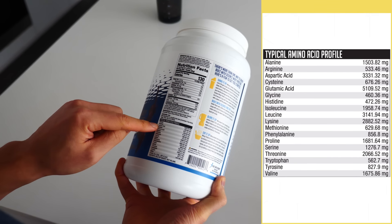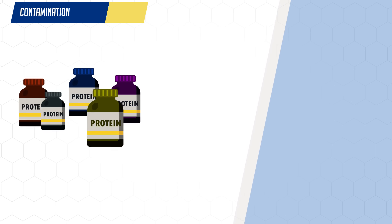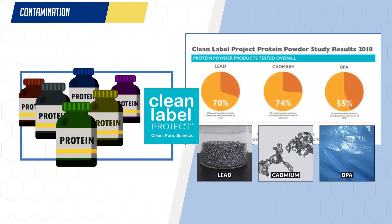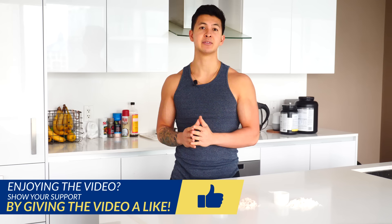Look for brands that fully disclose the amino acid profile of their protein. This helps indicate that they're fully transparent about the specific amino acid content of their product and are less likely to have spiked it. The last and final thing to look out for is contamination. Third-party testing results from a 2018 analysis by the Clean Label Project found that among 134 tested protein powders, the vast majority had detectable levels of heavy metals and plastic derivatives as a result of their ingredient sourcing and manufacturing practices. Now, detectable does not mean dangerous, but many of these protein powders did indeed have levels that surpassed the acceptable levels, which is something you'd obviously want to avoid.